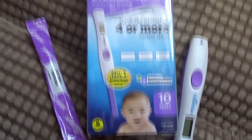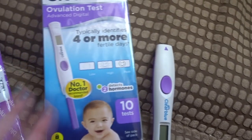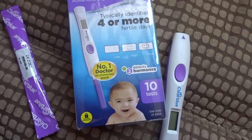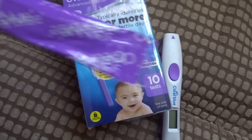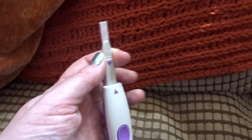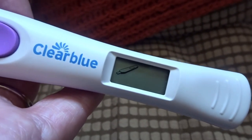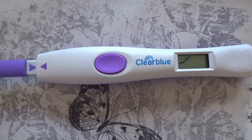So we're going to do this now — 10 tests in this pack. This is how they come: sealed sticks in a foil pack and your little monitor. I recommend testing in the afternoon, about one or two o'clock — that's when the luteinizing hormone levels are supposed to be highest. Take your stick out of the foil. There's a window with an arrow pointing to show you which way to pop it into the device. Slot it into the monitor until you hear a click — this symbol will come up showing it's ready to test, and then we're going to pop it in our pee.